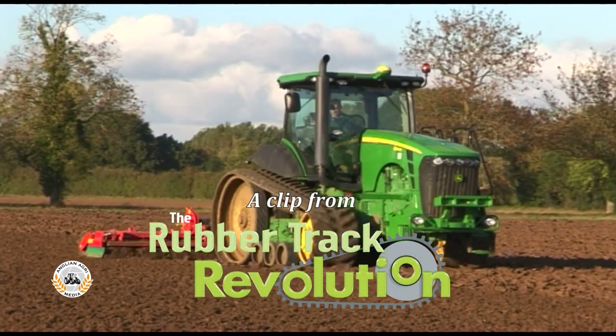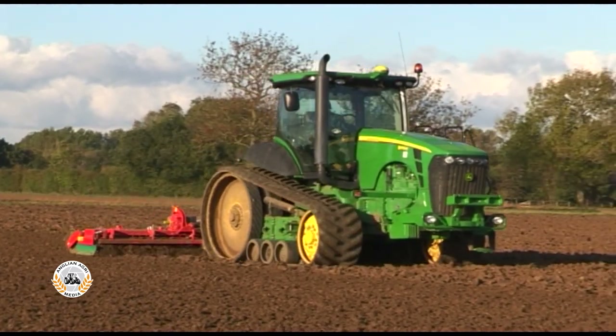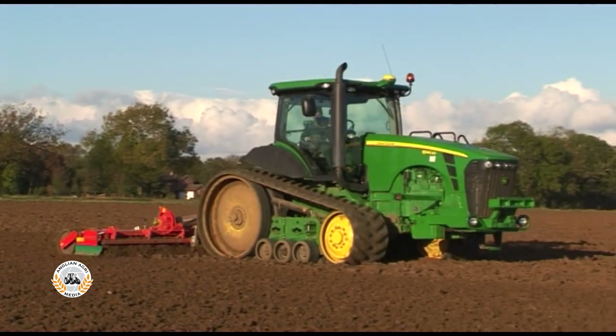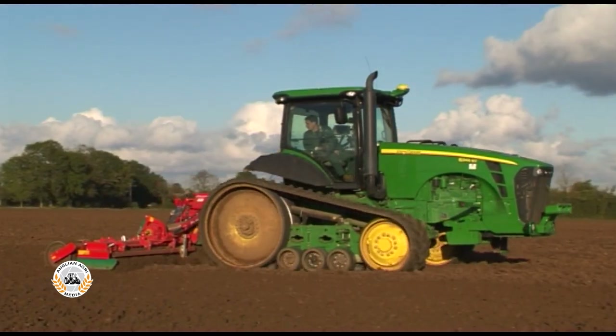In September 2009, John Deere launched their new 8R wheeled tractors, together with their rubber-tracked counterparts, the 8RT range. These received Deere's new numbering system, with the series number 8 followed by the horsepower.